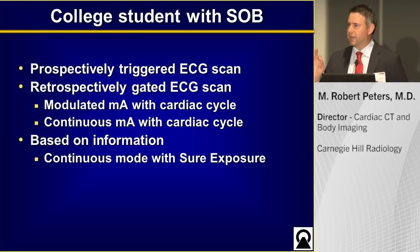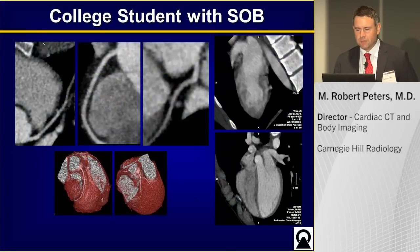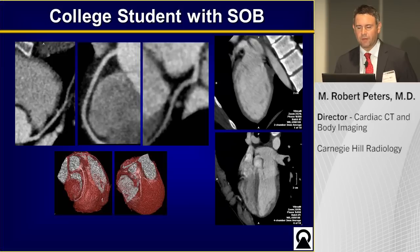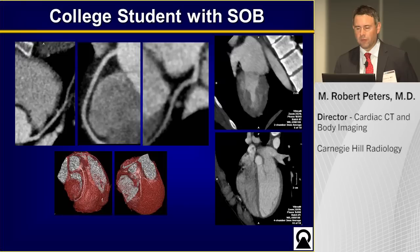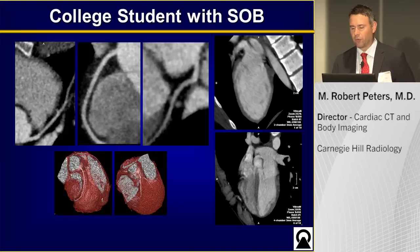We went ahead and did a continuous mode, keeping the tube current on the whole time. Here are the images from this retrospective study. You can see that the coronary anatomy is normal, there's normal connection of the left main, no atherosclerosis, and normal function and morphology.